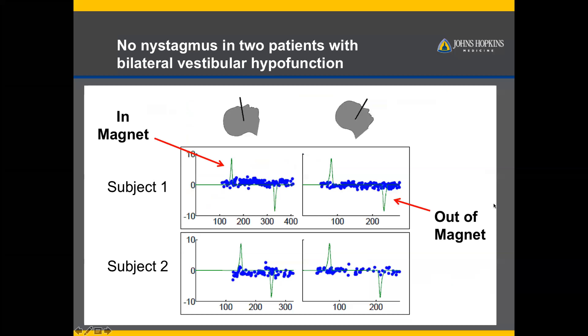One of the first things they did was put people who have no vestibular function into an MRI machine. Those people had no nystagmus in a bunch of different head positions, suggesting this mechanism had something to do with the peripheral vestibular labyrinth.